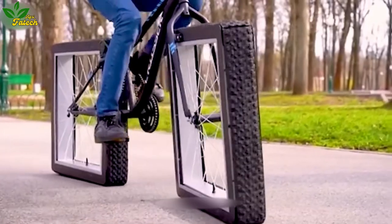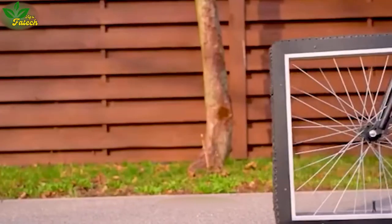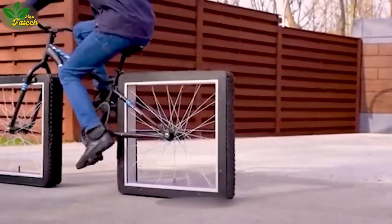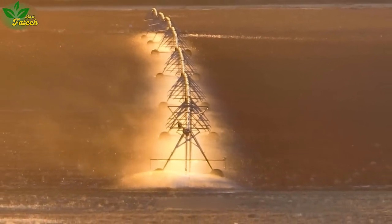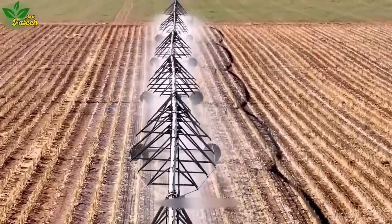In an ever-evolving landscape of creativity, innovation introduces an automatic irrigation system spanning up to 100 meters. Equipped with automatic sprinklers, this system ensures lush and green crops, addressing the perennial challenge of supplying water to expansive fields in the agricultural industry.